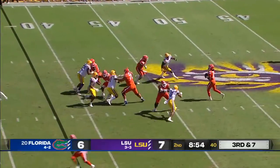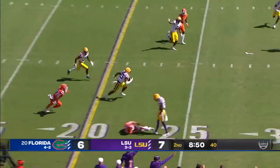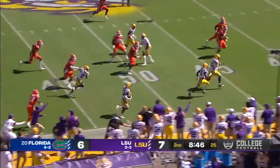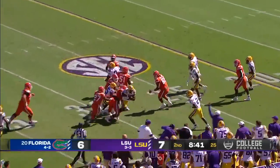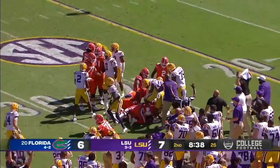Third down and seven. Has time. Throws. Incomplete — intercepted now. Off the hands of Whittemore, picked off by Micah Baskerville. Has blockers along the near sideline, still on his fade and finally tackled at the 27-yard line.